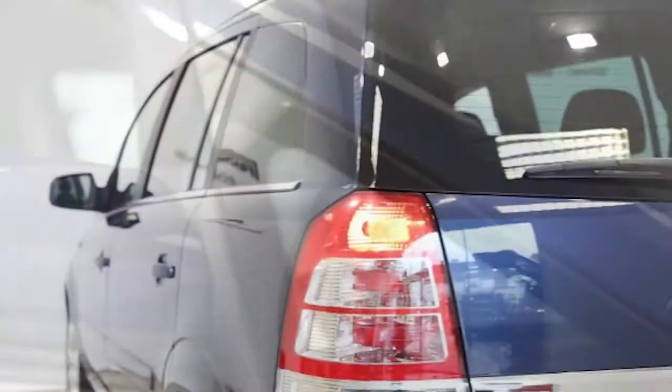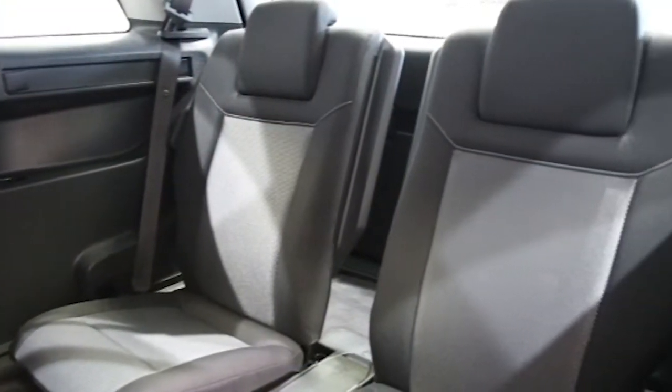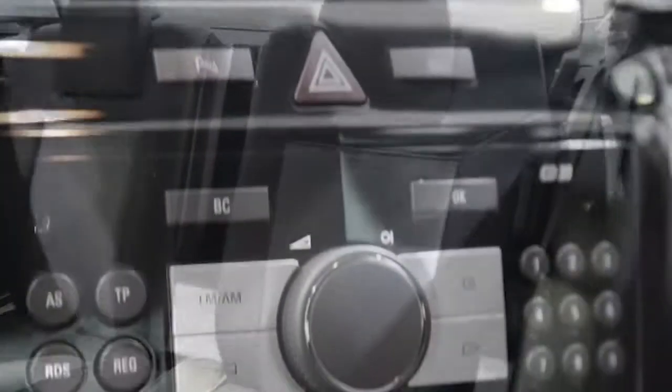air conditioning, CD player, 7 seats, electric windows and mirrors, and privacy glass.